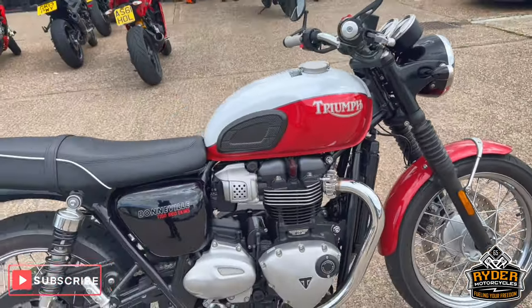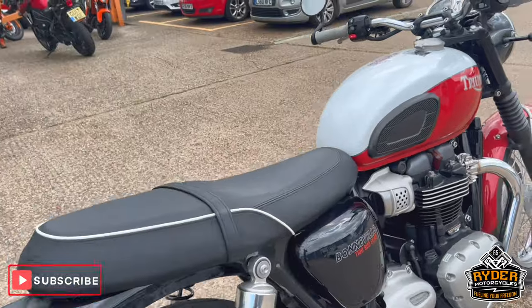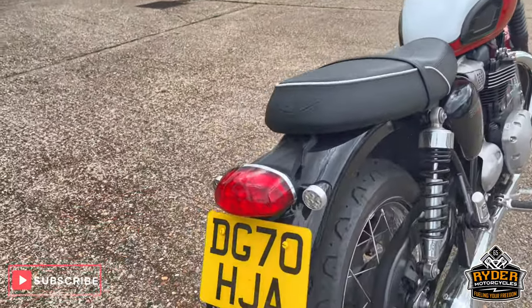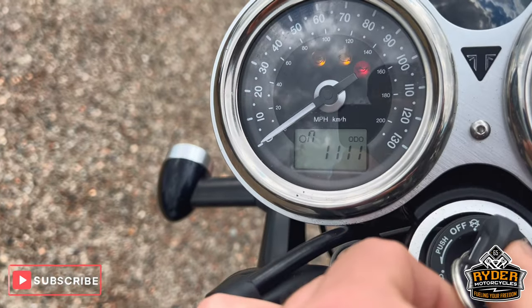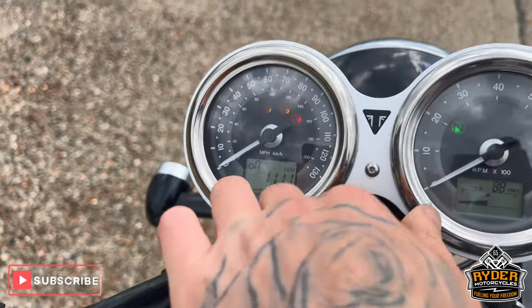Just about to start today — it's this Triumph Bonneville T100 Bud Ekins Edition, it's a 70-plate, mega mega long mileage, which is 1,111.